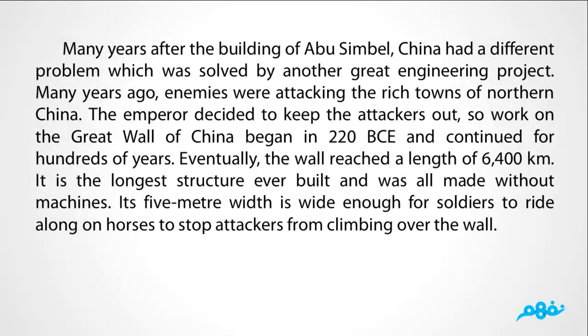Many years after the building of Abu Simbel, China had a different problem which was solved by another great engineering project. Many years ago, enemies were attacking the rich towns of northern China, and the emperor decided to keep the attackers out.